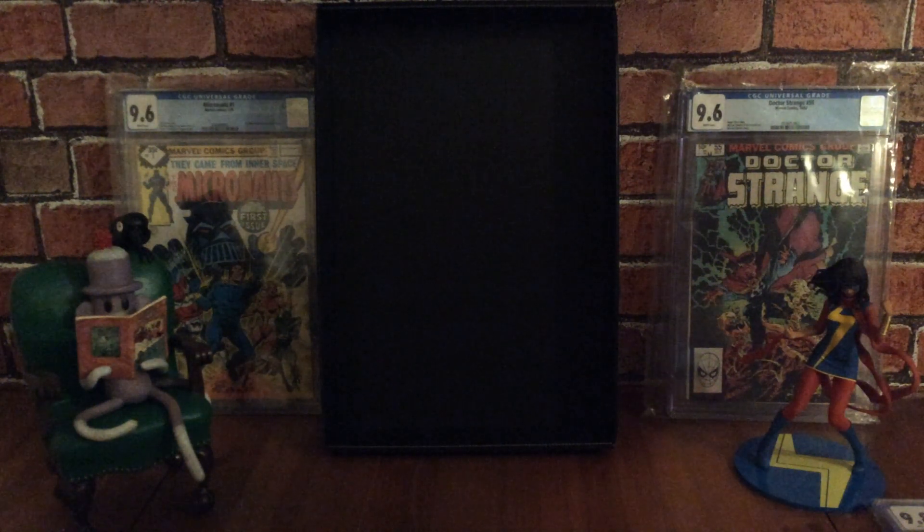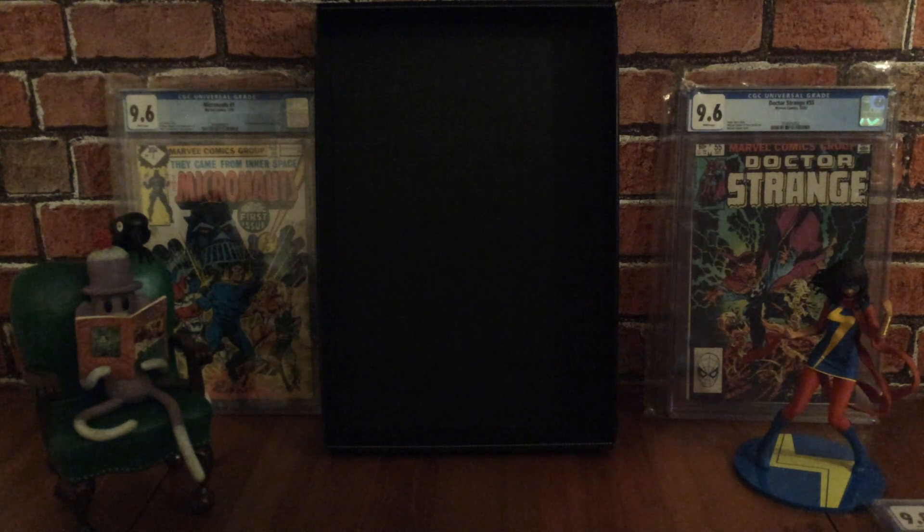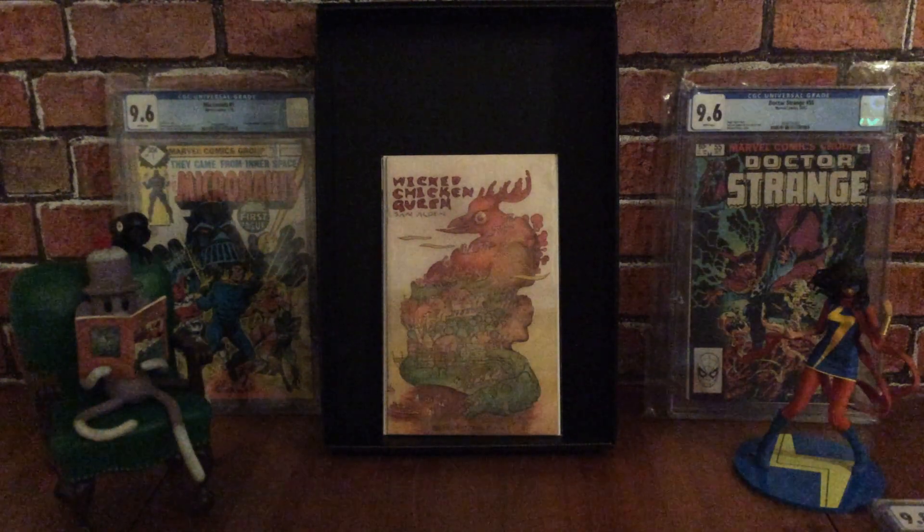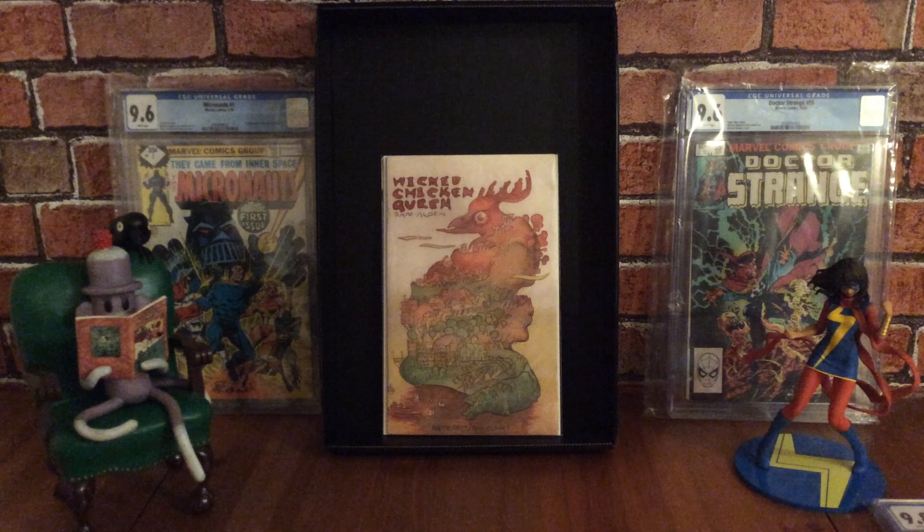The next one is a bit of an obscure indie comic — it's called Wicked Chicken Queen by Sam Alden. When I received this through the post, it wasn't bagged and boarded so I had to do that myself. It came in a really flimsy plastic bag and I was quite surprised it arrived in such good condition. This book was published by Retrofit Comics and Big Planet Comics, and received an Ignatz Award in 2014 for Outstanding Comic.